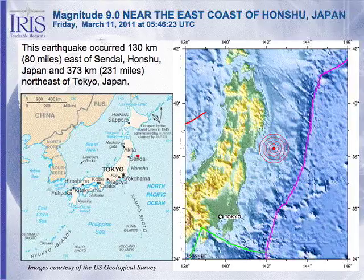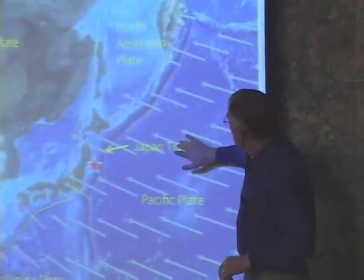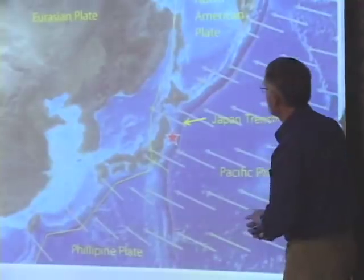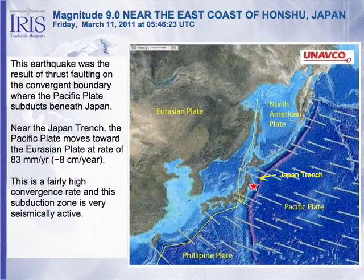Here in a view is the plate boundary — the Japan trench coming by here. The earthquake was between Honshu and the Japanese trench. The big story is that the Pacific plate is moving in an east-northeast direction with respect to the Eurasia plate. It dives down into the Japanese trench and beneath the Japanese islands. The convergence rate here is about 8 centimeters per year, making this a very seismically active area.